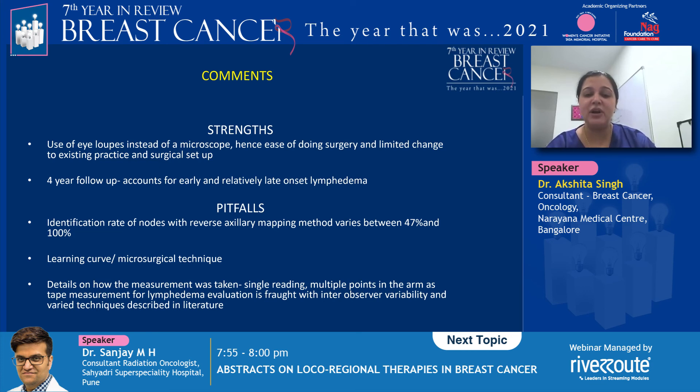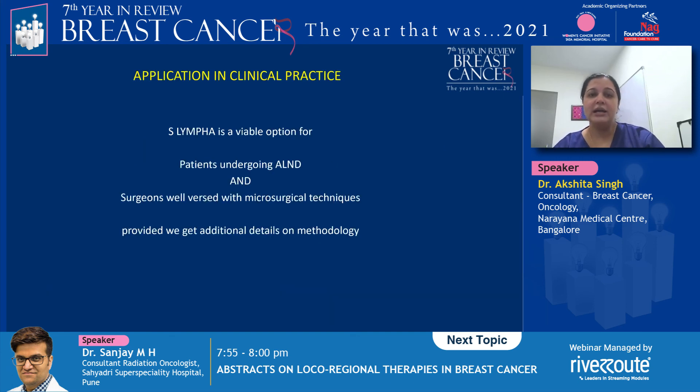Tape measurement for lymphedema evaluation is fraught with inter-observer variability and varied methods described in the literature, so a little more information on that would have been helpful. Overall, S-LYMPHA is a viable option for patients undergoing axillary lymph node dissection, provided the surgeon is well versed with the microsurgical technique and additional methodological details from the study are provided.